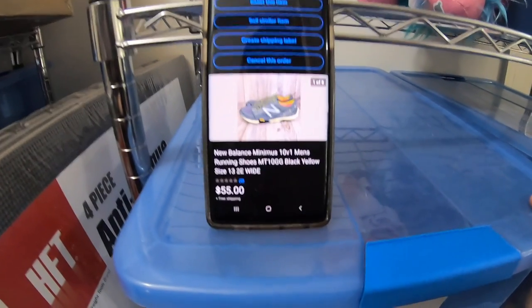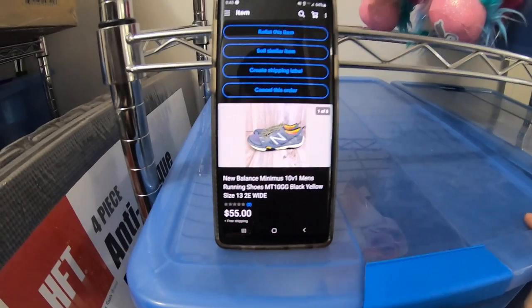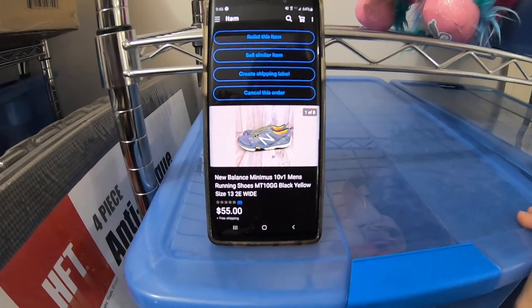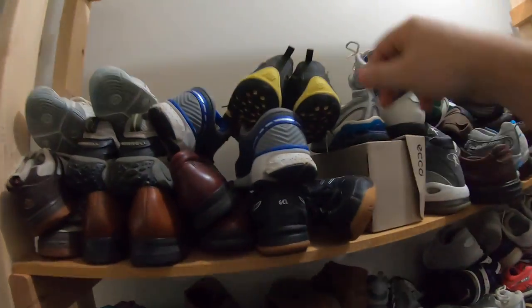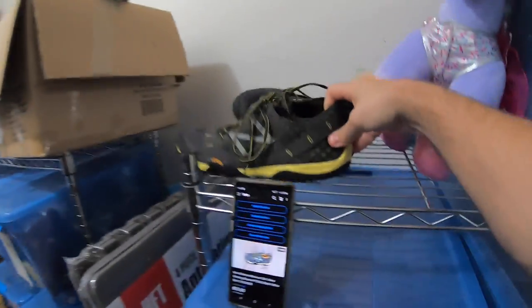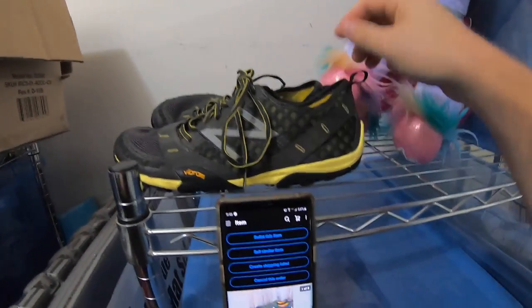Next item going out is a pair of New Balance Men's Minimus running shoes. I picked these up at Salvation Army about a month ago for $6.99, and they sold for $55 free shipping. Very lightweight — should cost about eight or nine bucks to ship out. New Balance Minimus shoes are pretty good as long as they're in good condition.